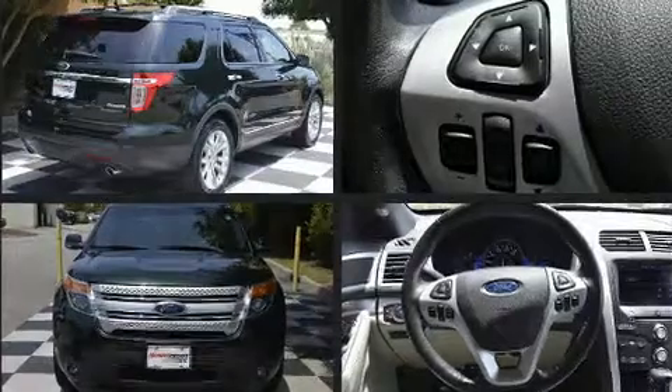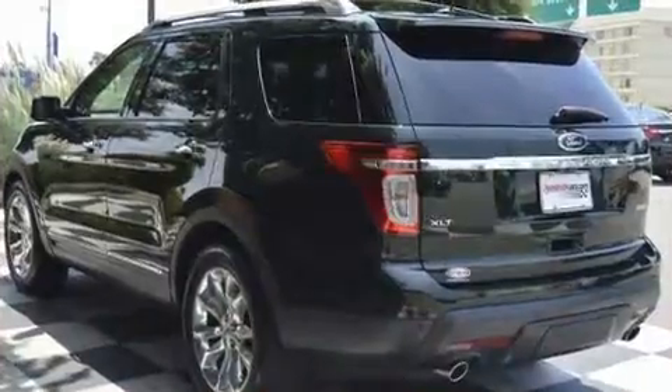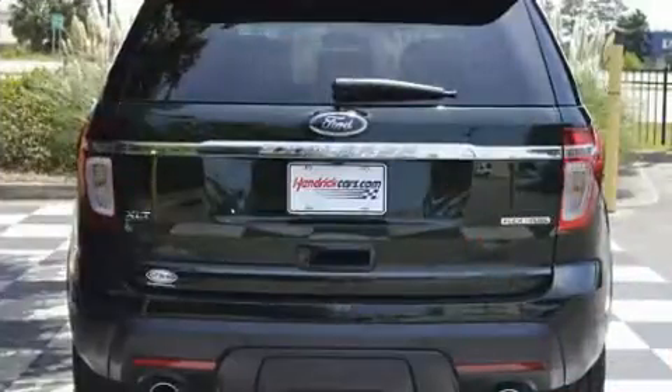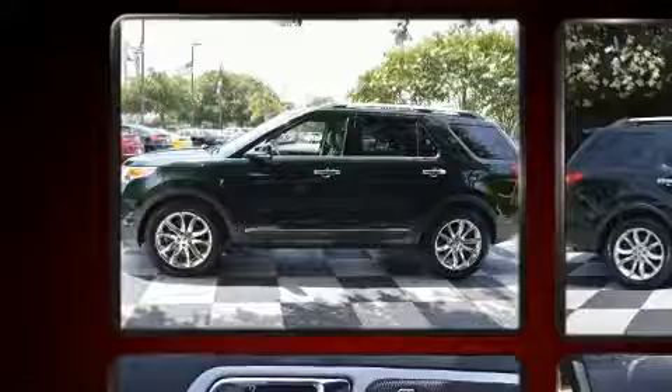Additional features include a rear window wiper, a trip computer, an outside temperature display, power front seats, and remote keyless entry. Third row seats provide an even greater maximum passenger capacity.